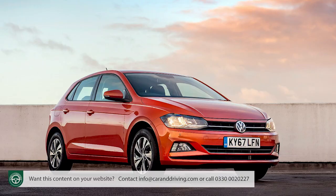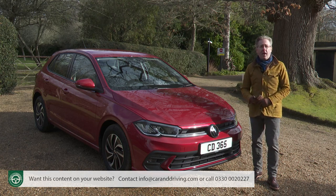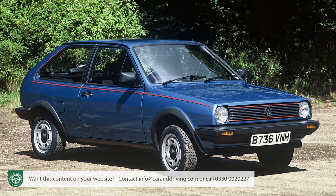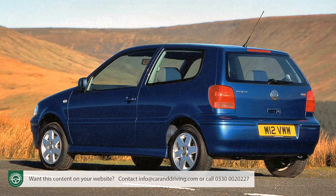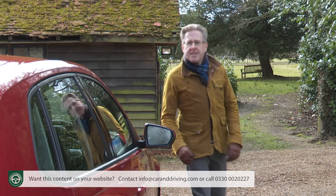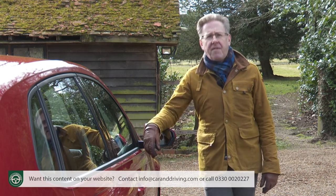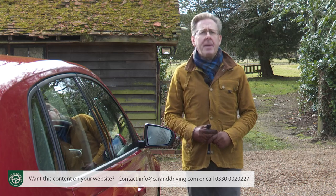Almost ten percent of all the cars Volkswagen has ever made have been Polos. This AW BZ series design first arrived in 2017, successor to a model line whose roots date all the way back to 1975 and a first-generation model that had previously begun life badged as an Audi 50. Since then, 18 million Polos have found satisfied owners, nearly 1.6 million of those in the UK. This Mark VI version brought golf-style sophistication to the supermini segment.